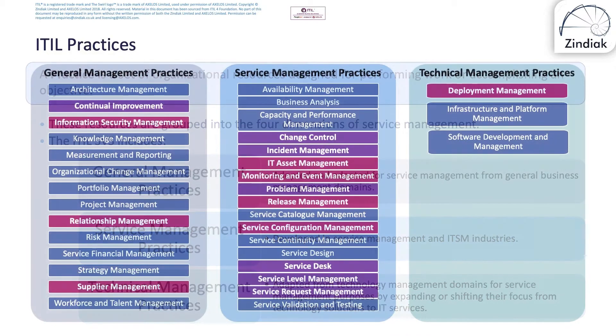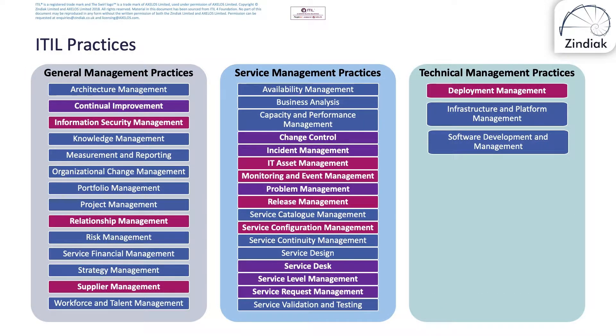The 34 ITIL management practices are listed here. With regard to the exam, you need to know seven in detail and they're highlighted in purple.